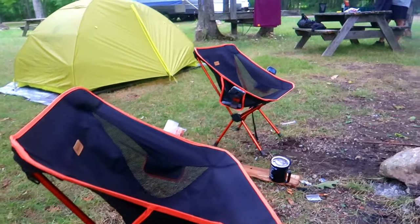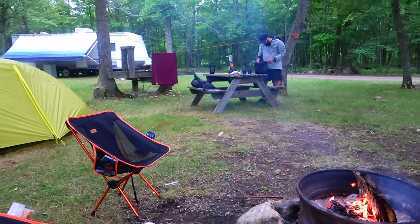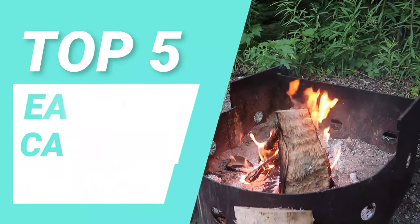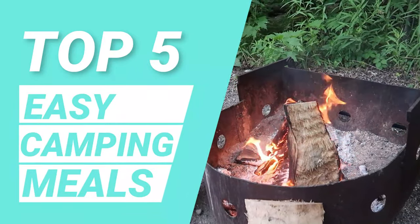We're Tia and Andy and we really enjoy camping. Although we do it every year, 2020 has brought us a lot more opportunities to camp. So in this video, we want to share with you our top five easy camping meals.